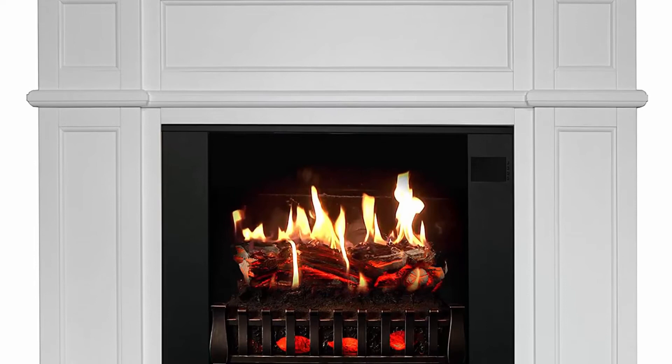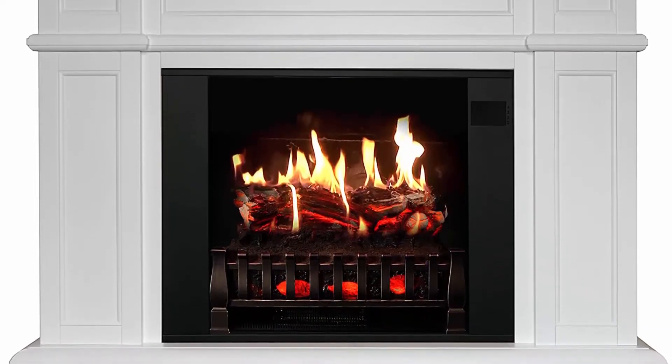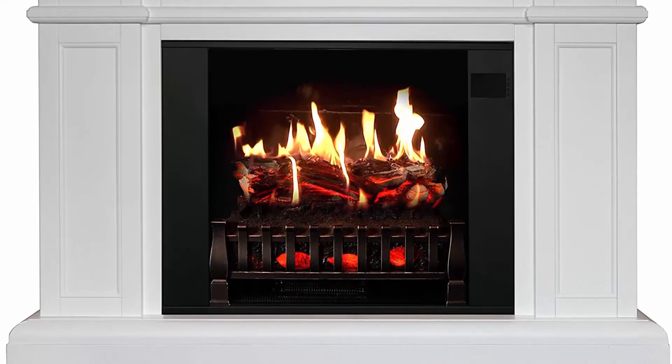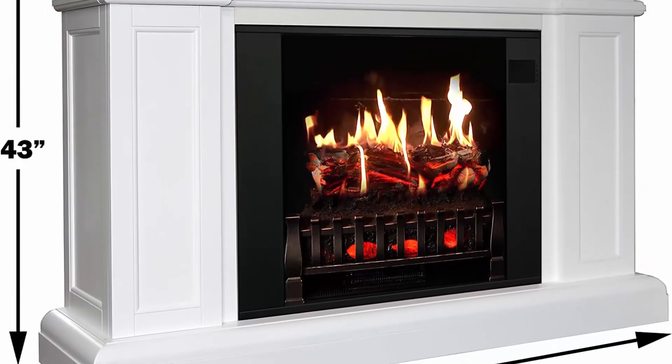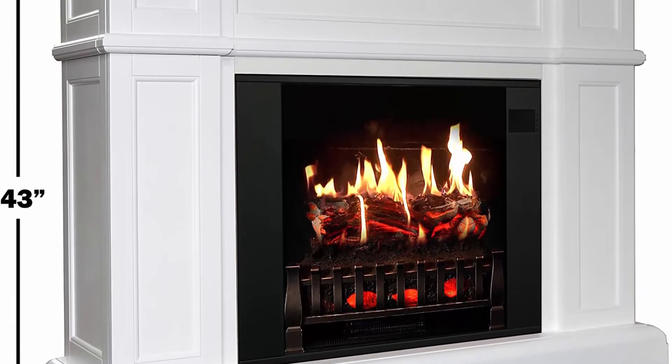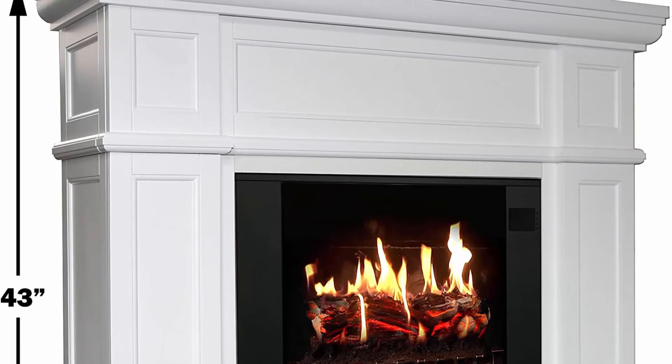Perfect for new homes and remodels — whether you are an interior designer, architect, or electric fireplace enthusiast, a Magic Flame is ideal for any living space. Our Artemis is a large white, freestanding electric fireplace that is a cozy focal point for the family atmosphere.